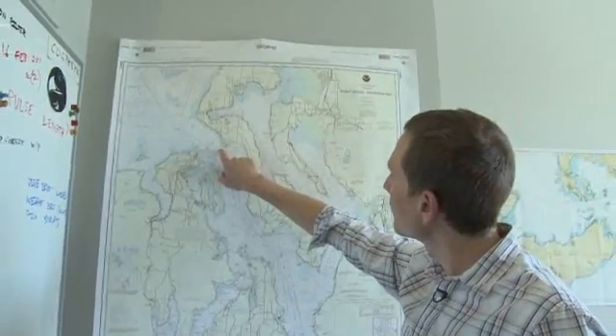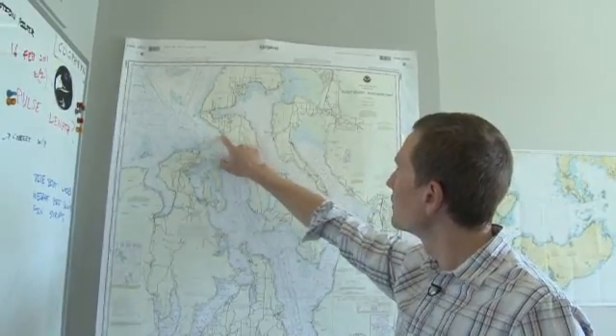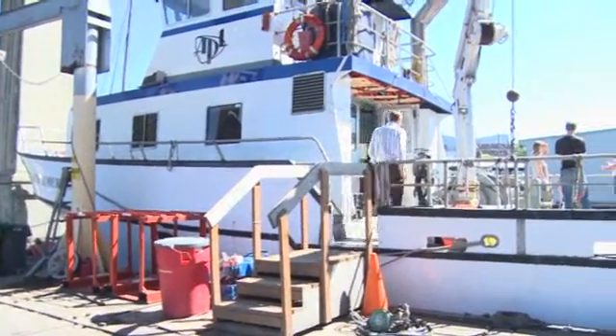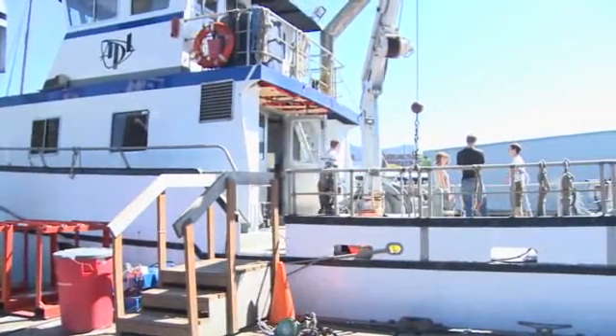The tidal power site is right there. There don't seem to be at this point any showstoppers. We've been collecting data at the site for almost three years now, and largely what we've been doing is oceanographic in nature. We're trying to understand how strong the currents are — eight knots, eight and a half, almost nine knots. It's very strong. In oceanographic terms, that's a very strong current, equivalent to a very fast moving river.